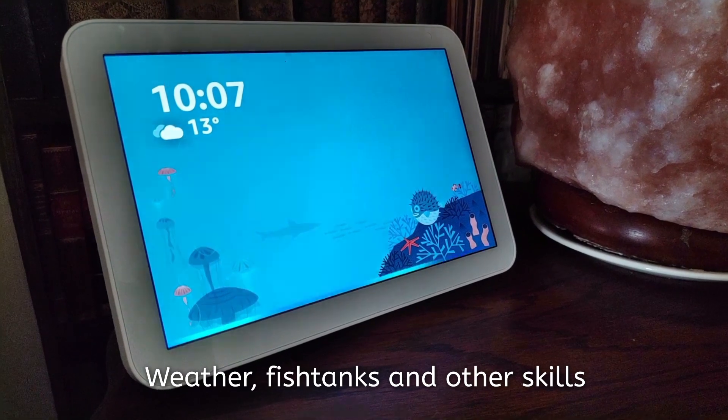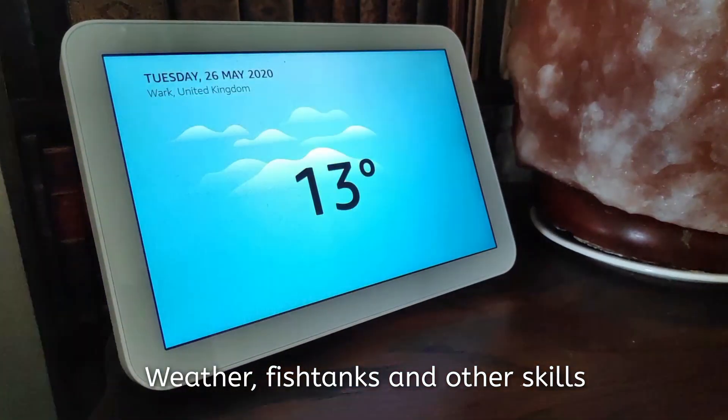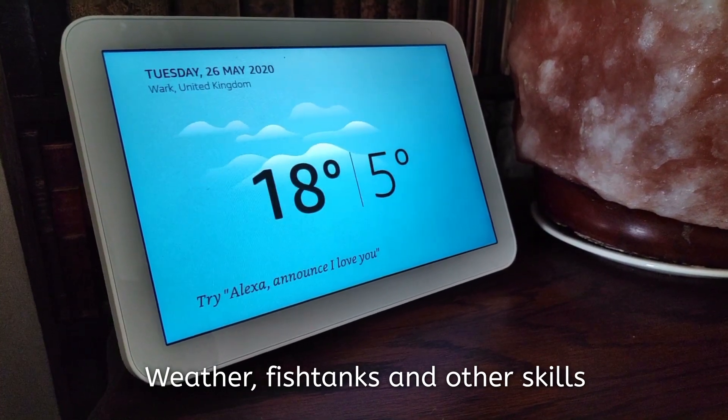Alexa, what's today's weather in Wark? In Wark, it's 13 degrees Celsius with cloudy skies. Today you can expect intermittent clouds.